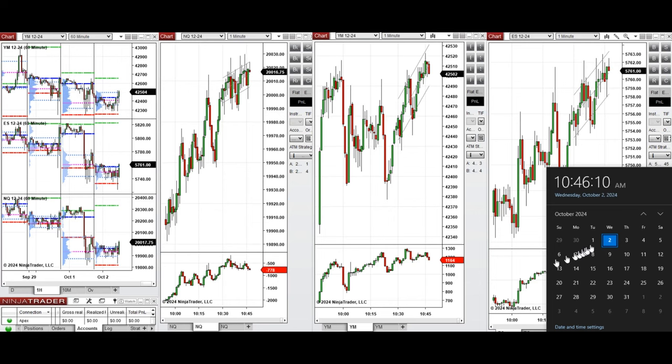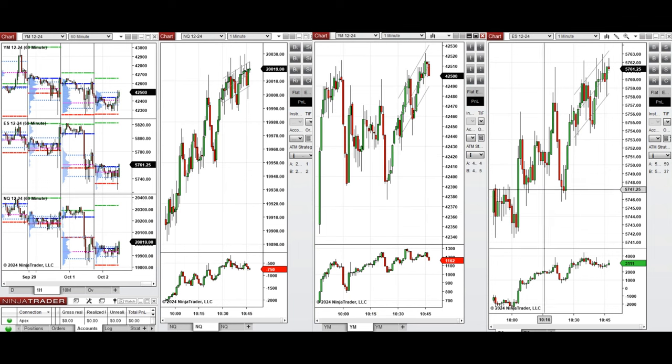Hello everyone. Today is Wednesday, 2nd of October 2024, and we're going to look at the trades that we're going to take on NASDAQ, Dow Jones, and S&P 500 futures if we see low-risk opportunities.